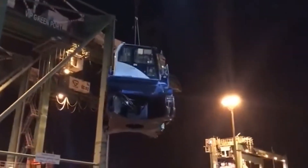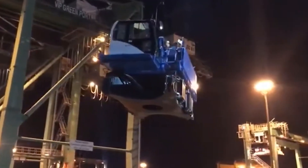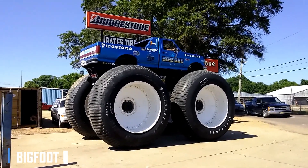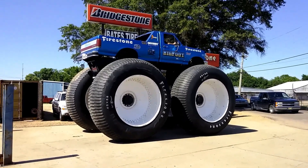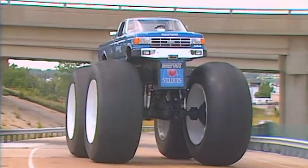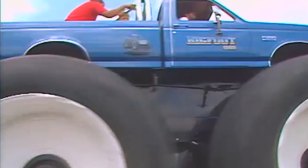But sometimes bigger is better, and it doesn't get much bigger than the Bigfoot 5, the world's tallest truck, standing at an impressive height. This machine is a sight to behold and a testament to the incredible engineering capabilities of its creator.